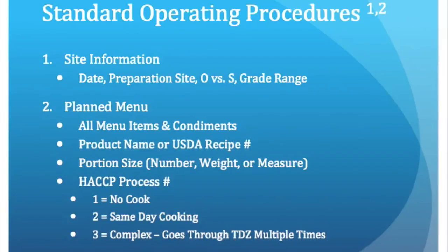As far as the menu items go, all food items and condiments must be listed using the product name or the USDA recipe number. Portion sizes have to be written using quantity, weight, or measurement — for example, you could put one cheeseburger or a cup of mac and cheese.